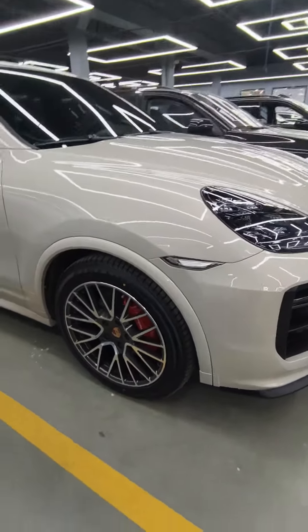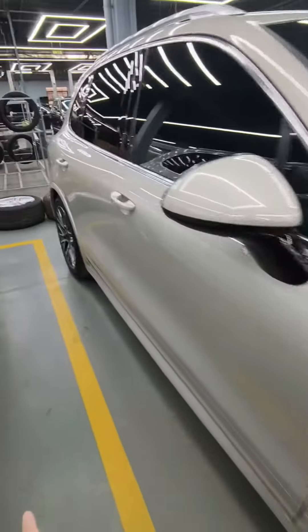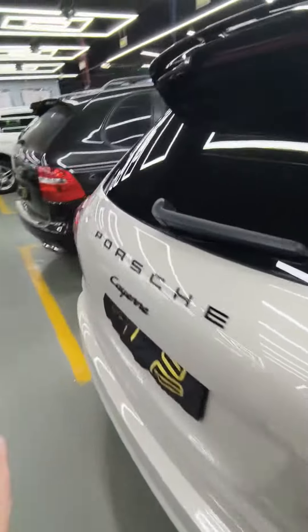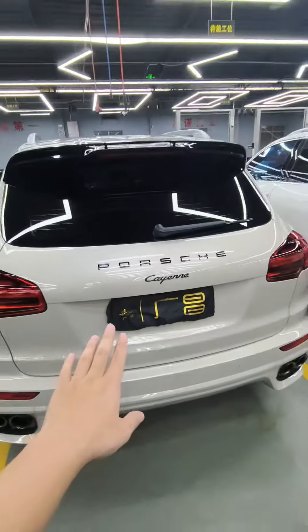The kit will also include the GTS-type body color wheel arches. And this kit will help you upgrade your 958.1 to 958.2.